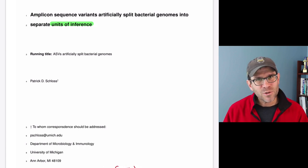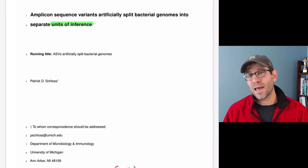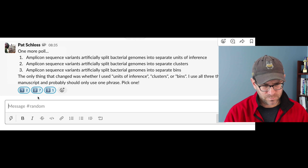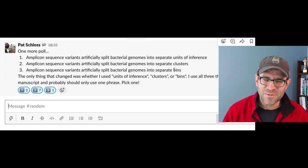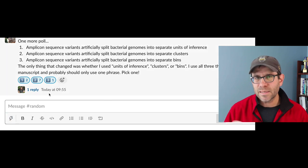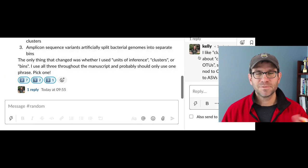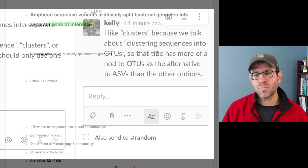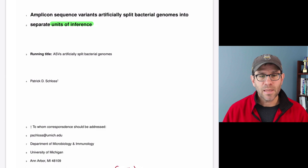I wasn't sure whether to use unit of inference, cluster, or bin, so I took the title to my lab on Slack. Most people preferred 'clusters.' I think cluster is clear because it's a cluster of related sequences. Kelly in my lab noted we talk about clustering sequences into OTUs, so 'clusters' has more of a nod to OTUs as the alternative to ASVs. The lab agreed with her, so we'll run with example two.